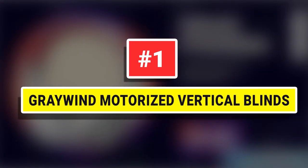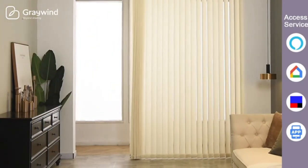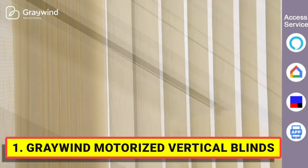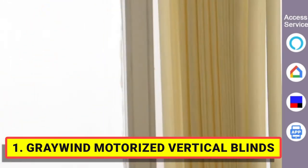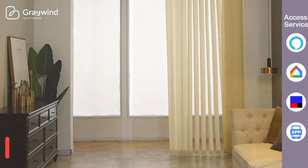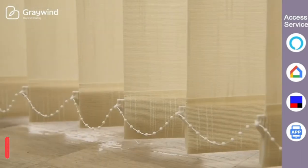Number 1: Greenwind Motorized Vertical Blinds — 9cm slats with the same color surface as fabric. They provide privacy and UV protection, additional thermal insulation, and energy saving. The ideal choice for sliding glass doors or large windows. The cloth is removable, easy to clean, and replaceable. A valance is optional in the custom options.